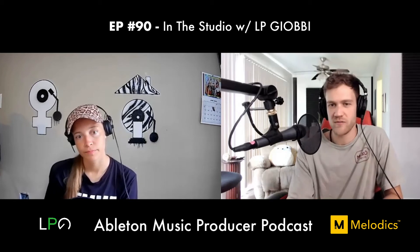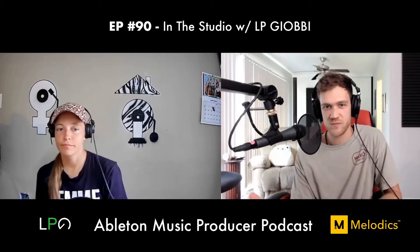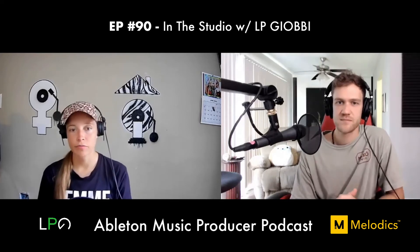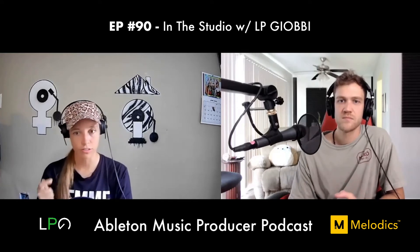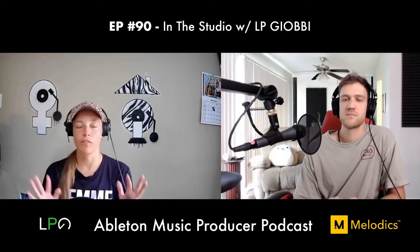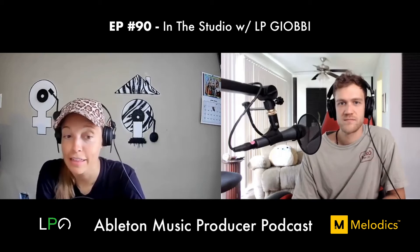Dan asks about LP's collaboration process — does she usually have a song structured before bringing in collaborators? LP says yes, she's a type-A control freak and usually gets a track as far as she can before bringing someone in. She finds structured sessions more productive — she knows the vibe she's going for and what she needs from the collaborator.